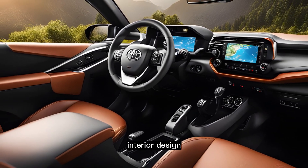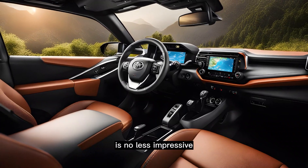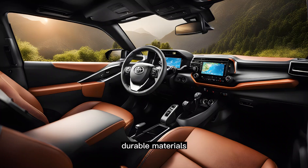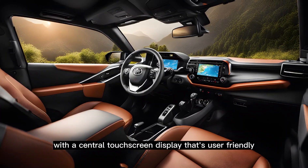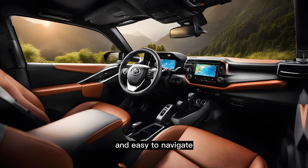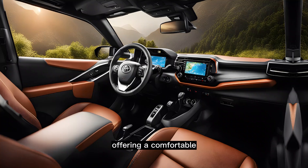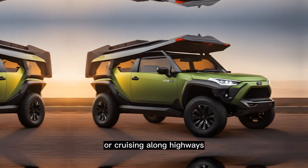Interior design. The interior design of the Landhopper Mini is no less impressive. The cabin is spacious with high quality, durable materials. The dashboard is well designed with a central touchscreen display that's user-friendly and easy to navigate. The car's seats are also top-notch, offering a comfortable, relaxed drive whether you're driving on tough terrain or cruising along highways.